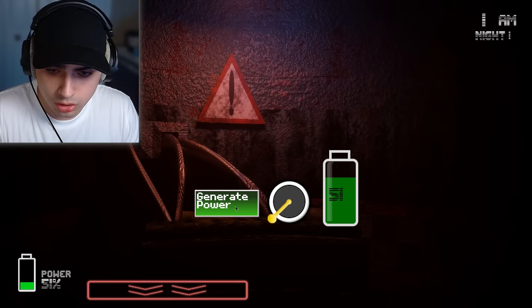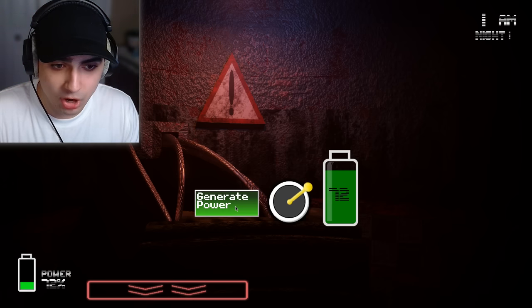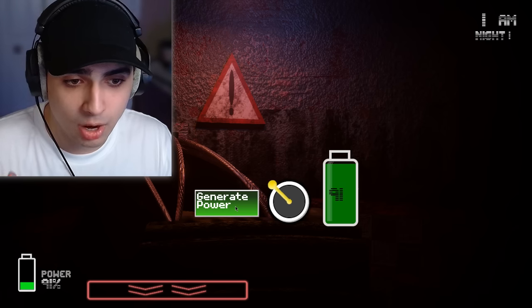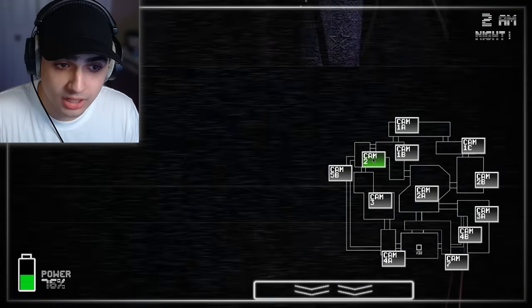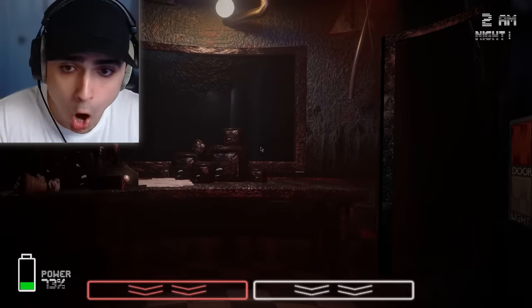I should probably understand this mechanic — I can just hold this to add more power. I kind of feel good about this because I get more energy, but at the same time my back is vulnerable; they can come in and just get me. Chica and Bonnie are gone — where the hell is Bonnie?